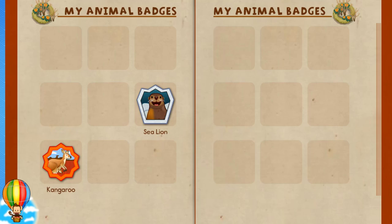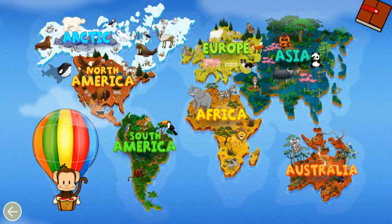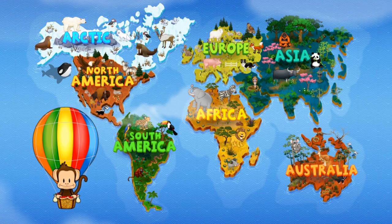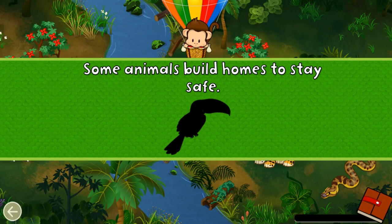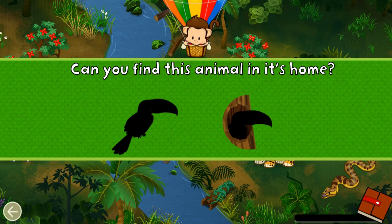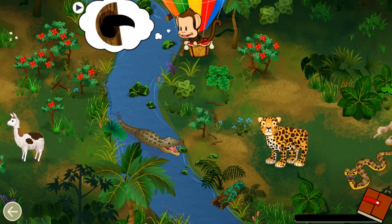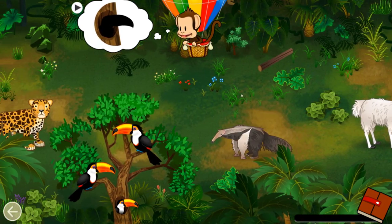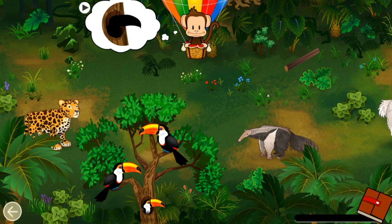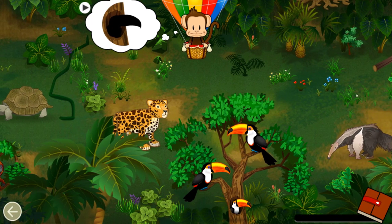Tap Milo to go back to the world map. Where should Milo go next? South America! Let's go! Some animals build homes to stay safe. Can you find this animal in its home?